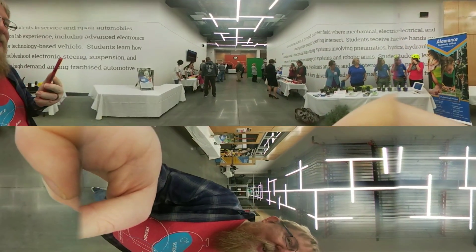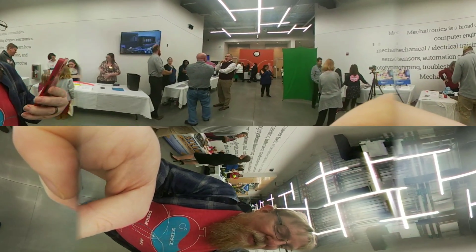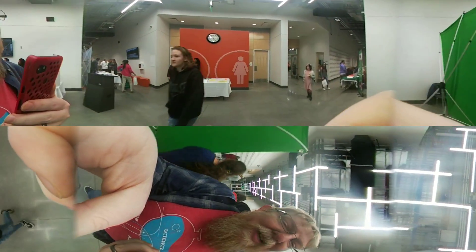So this is a quick walkthrough of some of the exhibits in 360 degrees, including our very own STEAM Junction exhibit. ACC has some amazing opportunities here at the new Career Center and STEM education.